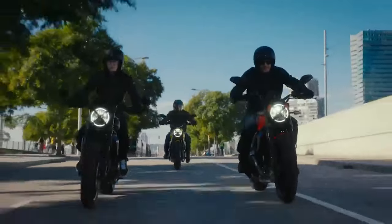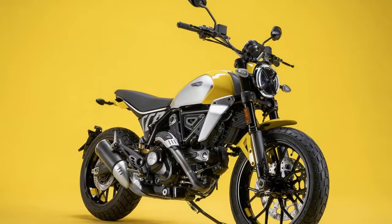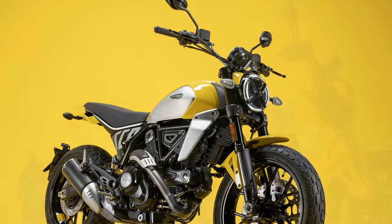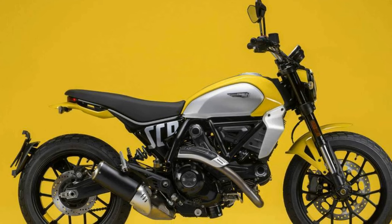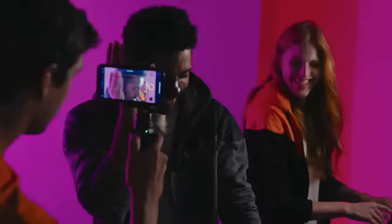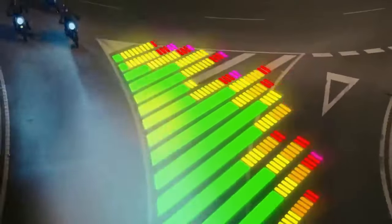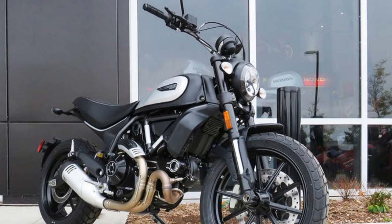The chassis of the Scrambler Icon is designed for nimbleness, making it an ideal choice for urban riding and light off-road adventures. Its low seat height and user-friendly controls make it accessible for riders of all skill levels. Ducati has equipped the Scrambler Icon with a range of modern technology features, including cornering ABS, multiple riding modes, and traction control. The digital instrumentation provides essential information at a glance, ensuring that you stay connected with the road while maintaining a safe and enjoyable ride.